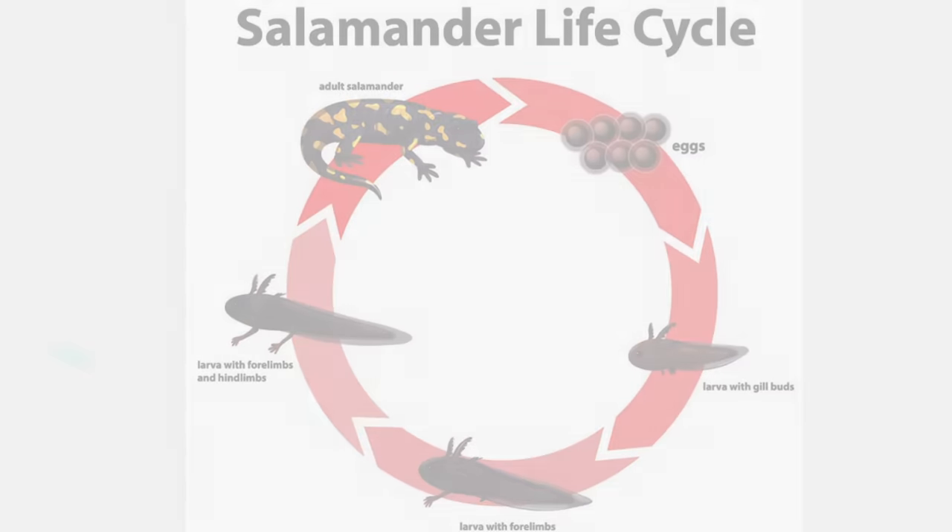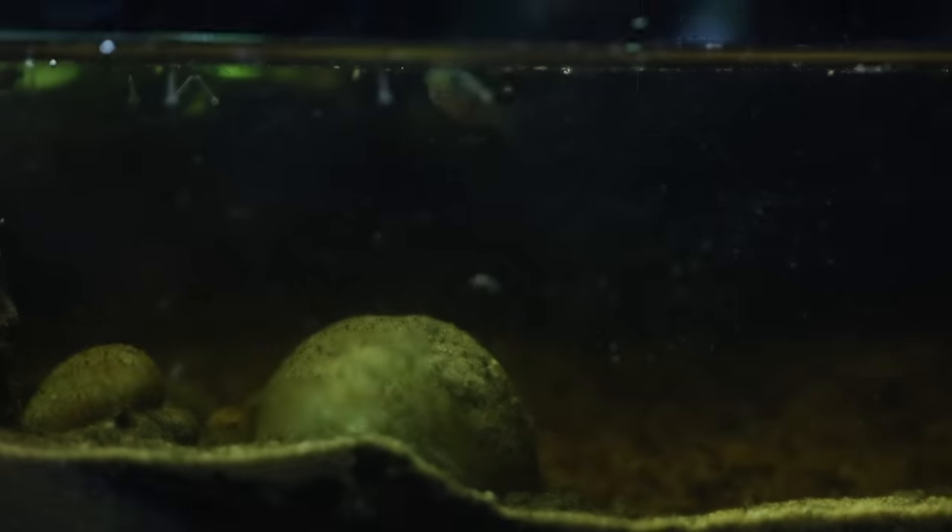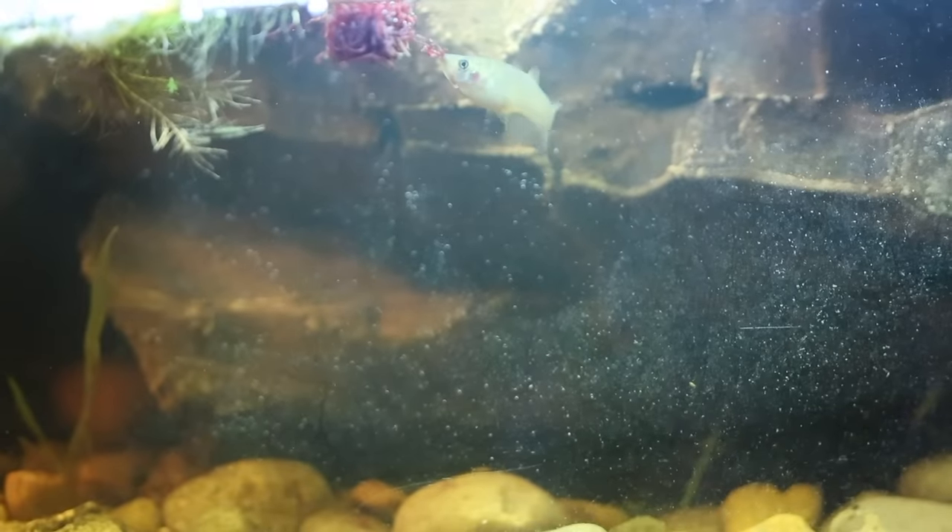An outsider is invading the tank: mosquito larvae. Once they are here, they can cause damage by leeching off the animals and spreading diseases — not to mention when they become mosquitoes, they will attack me too. I needed a natural predator to eliminate the larvae before it's too late: the mosquito fish. His main diet is larvae, but they also feed on bloodworms and leeches.